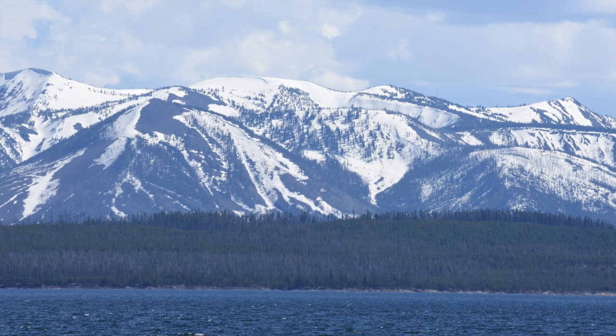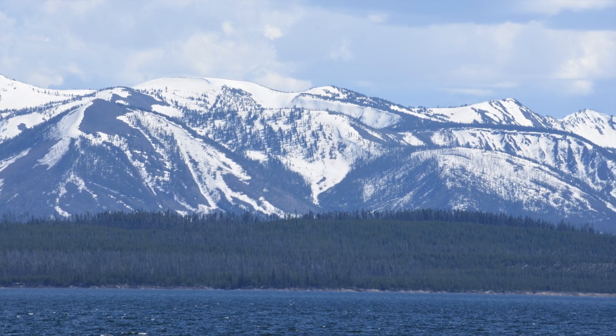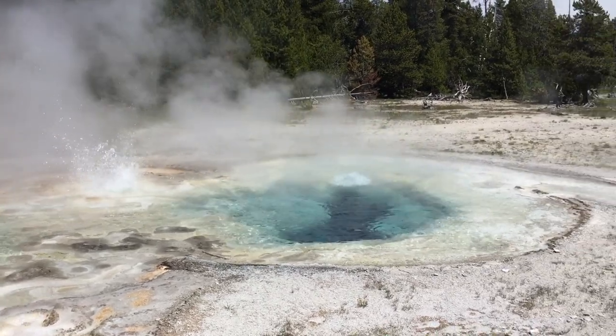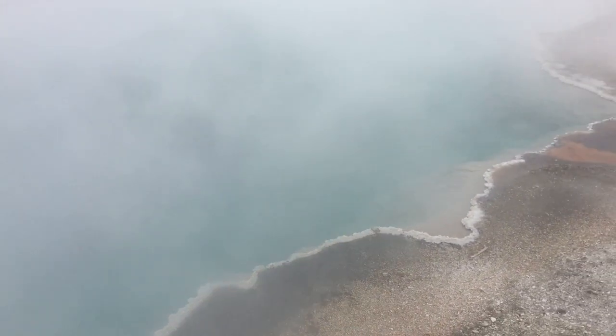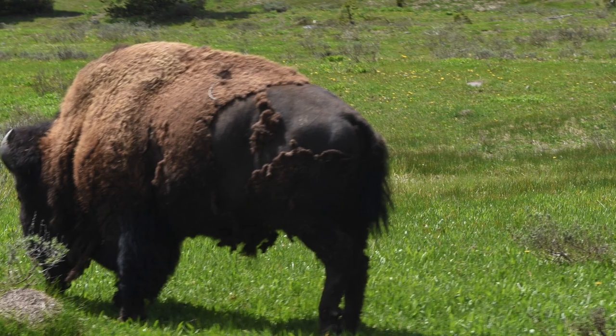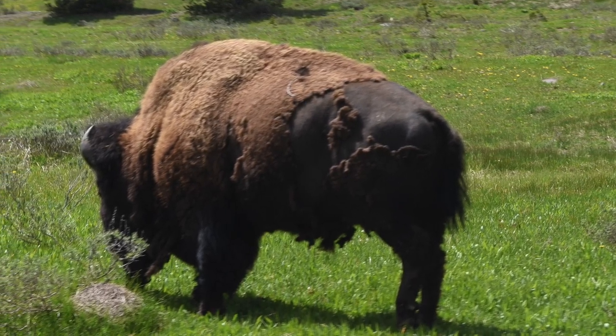So on a recent trip to Yellowstone, my family and I were looking for something unique to do. We had seen all the geysers, all the hot springs, taken hikes here and there, and we had seen wildlife like you wouldn't believe. I mean, I've seen enough bison to last me a lifetime.